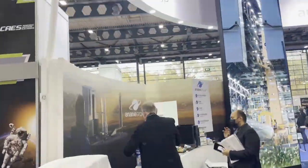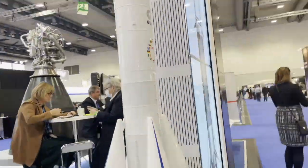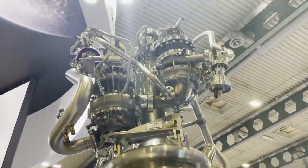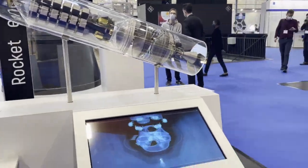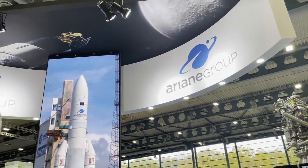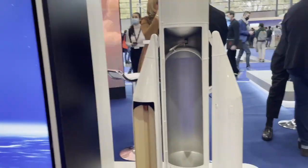Up front and center at the Space Tech Expo is the Ariane Group. This is a joint venture company between the two giants of the aerospace world in Europe, Airbus and Safran, operating mainly in the UK, France, Germany, and Spain. Ariane Group is responsible for the Ariane 5 vehicle, which has been the main workhorse launcher for the European community for the past 25 years. One of the unique selling points of the Ariane 5 is its ability to hoist two payloads to a geostationary transfer orbit in one mission. This allows them to charge half price to each customer on board, making them a very competitive company.